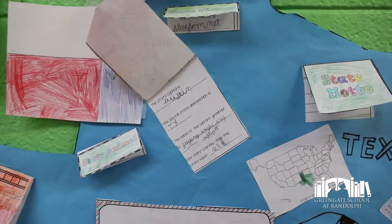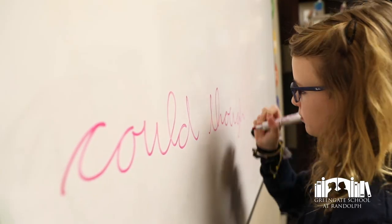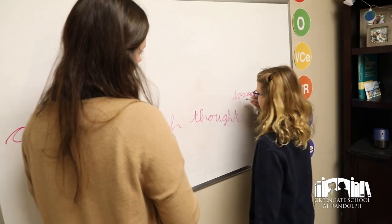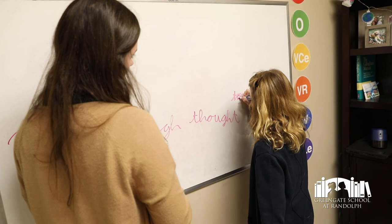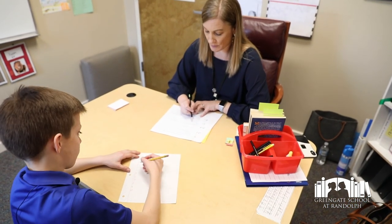At Greengate we try to meet our children where they are. One of the first things children are taught is cursive handwriting, which helps eliminate a lot of reversals and builds automaticity — once they're able to write fluidly, it reduces some of the demand on their working memory.